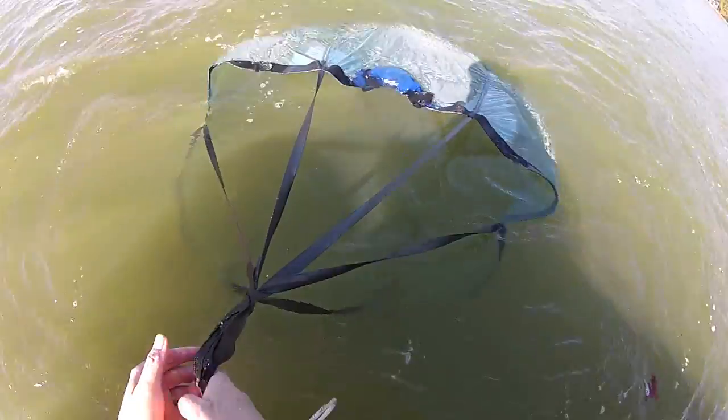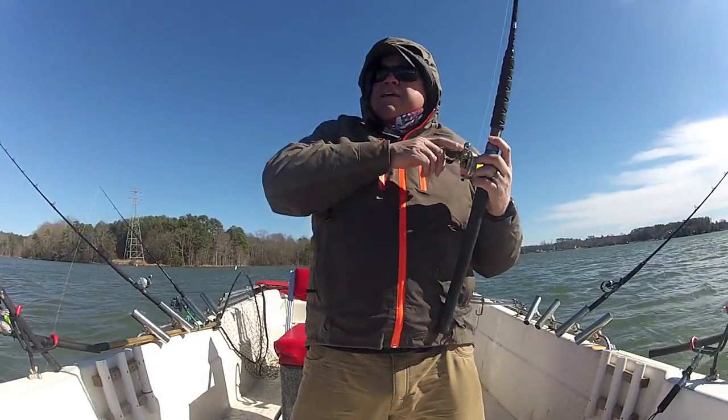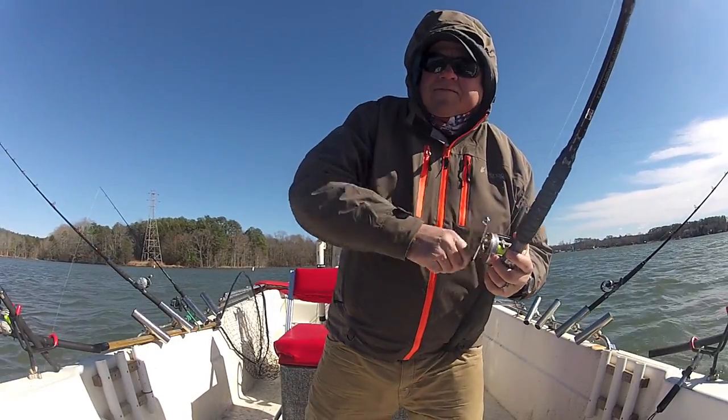They're a great drift sock and it's a tool that you gotta have in the boat if you're gonna drift for catfish. We might luck up and get one more before the day is over.